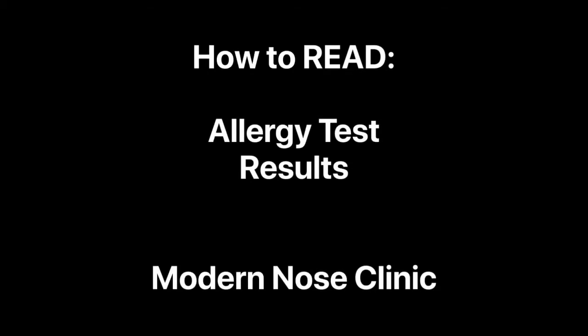We make you smarter at the Modern O's Clinic because we want you to know how to read your allergy test results.